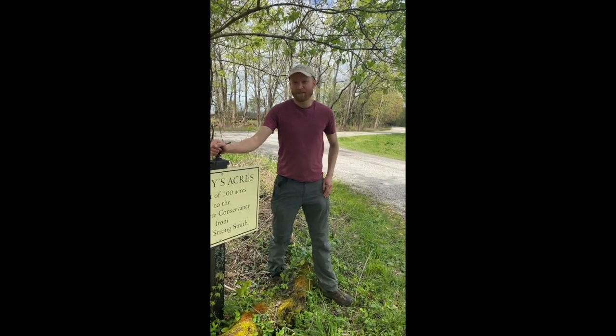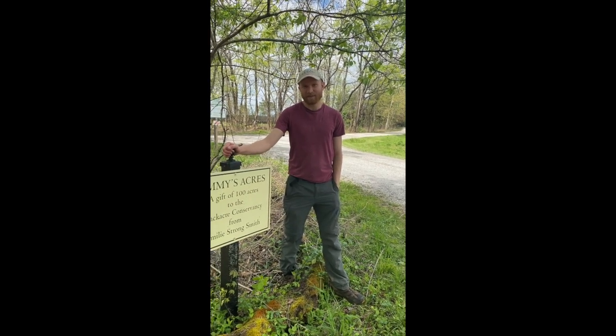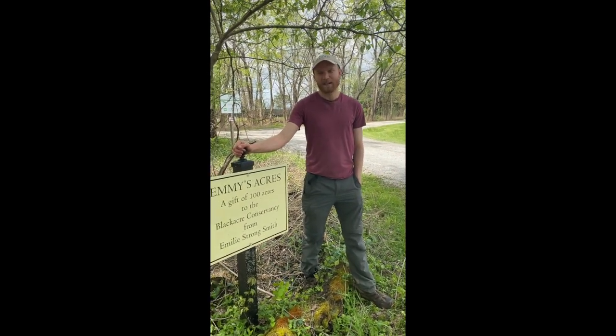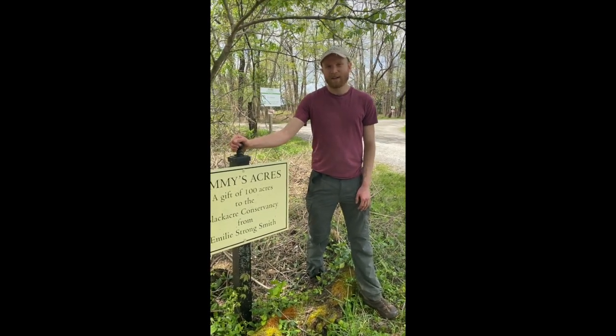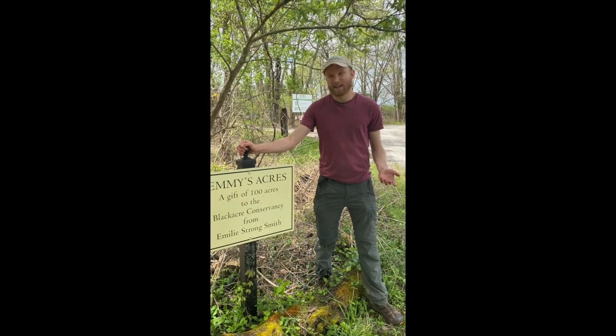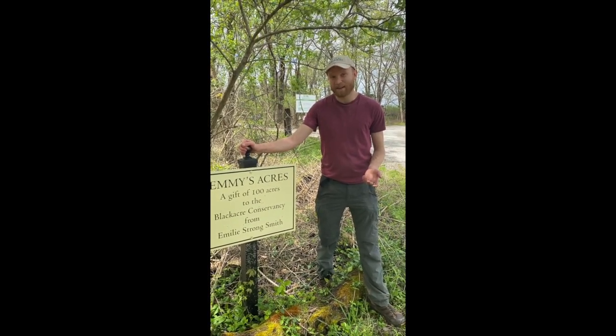Hello, my name is Lee Grace. I'm a naturalist here at Black Acre State Nature Preserve and Historical Homestead. For the next couple of weeks, I'm going to be showing some of the local flora and fauna and some of the history behind some of the things that grow around here at Black Acre.